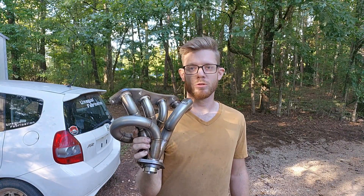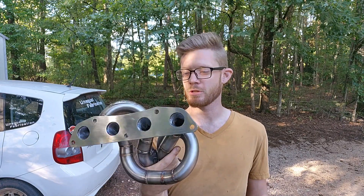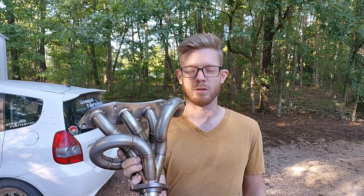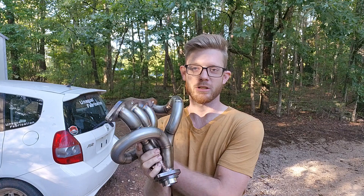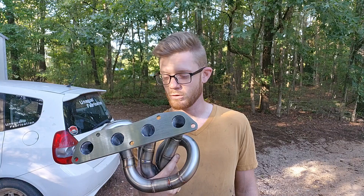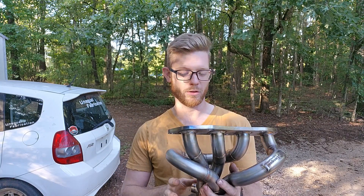What's going on guys? Today we're going to be exploring why unequal length headers sound the way that they do. This all started about 12 years ago when I really wanted a Subaru because I liked how they sounded. But naturally, 18-year-old me couldn't afford insurance on a Subaru, so I decided to try making an unequal length header for the Accord that I had. It took several tries to get it right because I didn't really understand what made it sound the way it did.